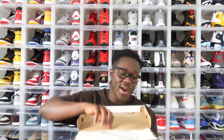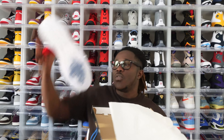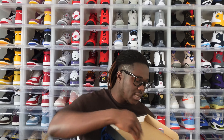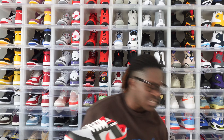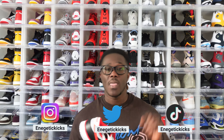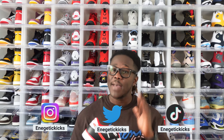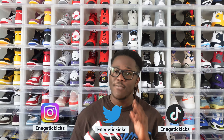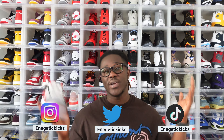It came with a clear paper inside. Now to the kicks — this is the right shoe and the left shoe is right here. Let me put the boxes aside so we can have a closer look. If you are not following me on social media, I'm on Instagram, Twitter, and TikTok full-time as Energetic Kicks. If you have any questions or concerns, please hit me up and I'll be able to answer them.